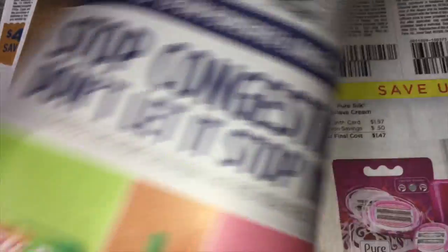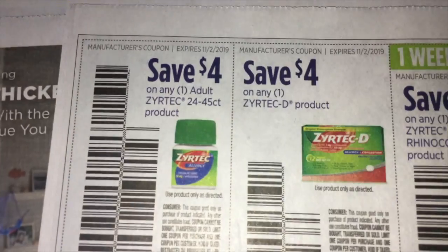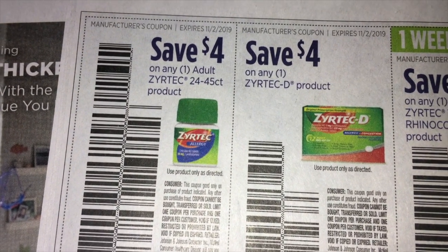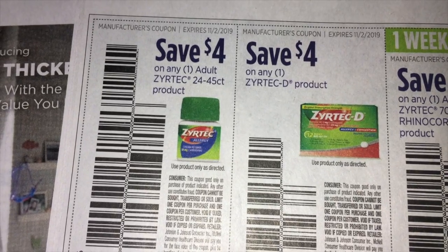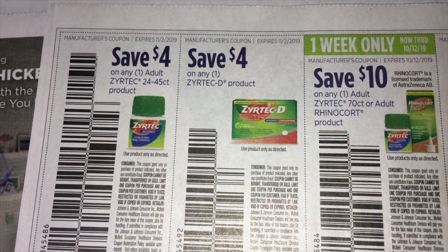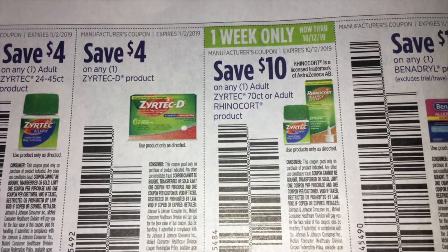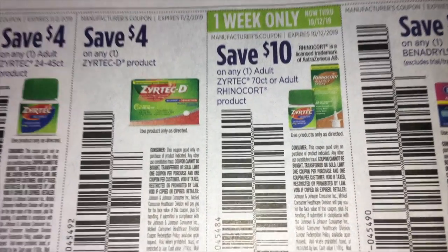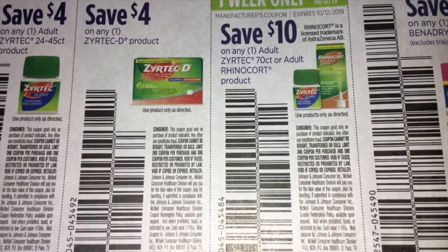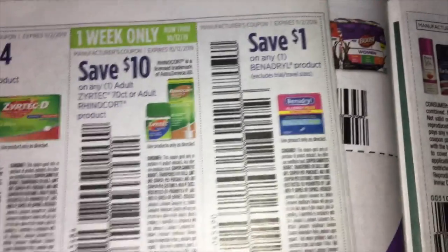Always a great way to try a new brand with a coupon. Save $4.00 on one adult Zyrtec. Save $4.00 on the Zyrtec D. And here is the short expiration — one week only — save $10.00 on one Zyrtec, that's the 70 count or larger. And then save $1.00 on a Benadryl product.